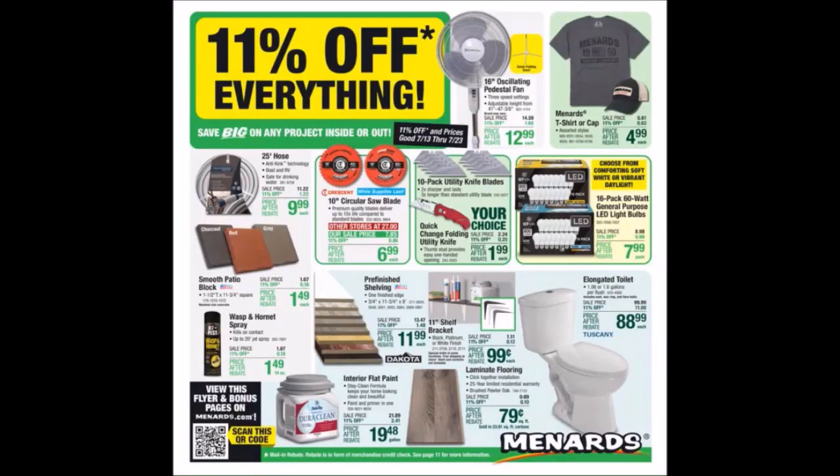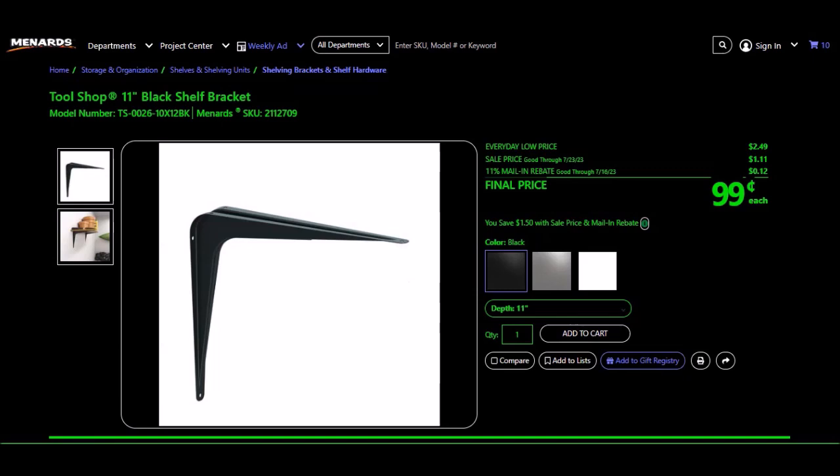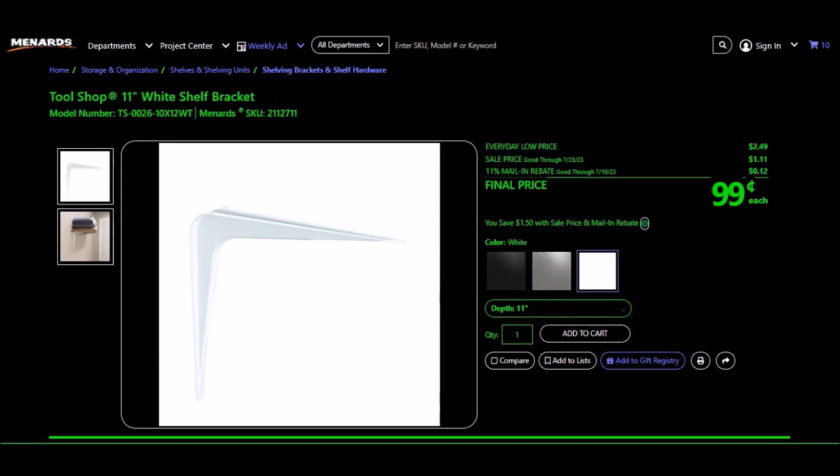We have the 11-inch shelf brackets. The Tool Shop 11-inch black shelf bracket, SKU 2112709, every day price $2.49, sale price $1.11, 11% takes off 12 cents, final price $0.99. Also the Tool Shop 11-inch platinum shelf bracket, SKU 2112710, and the 11-inch white shelf bracket, SKU 2112711 — both also $0.99 after sale and rebate. We used to get a lot of different brackets free in the past.